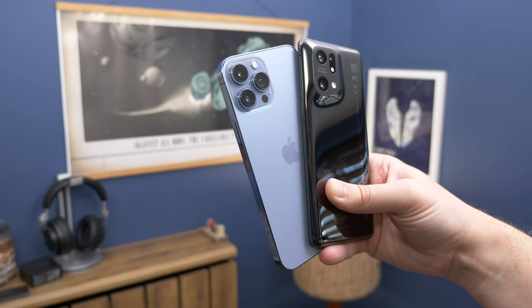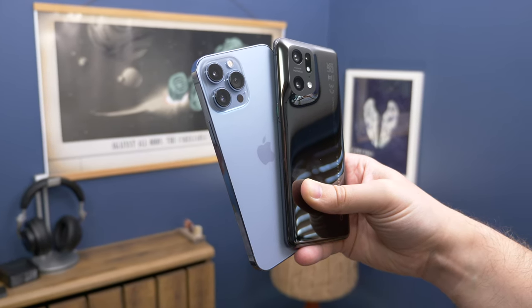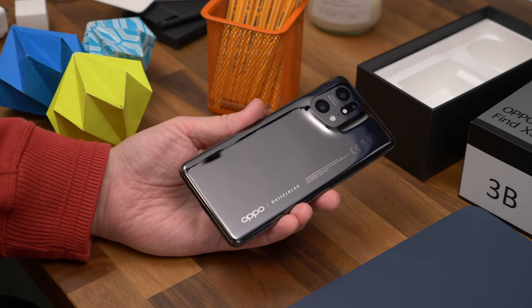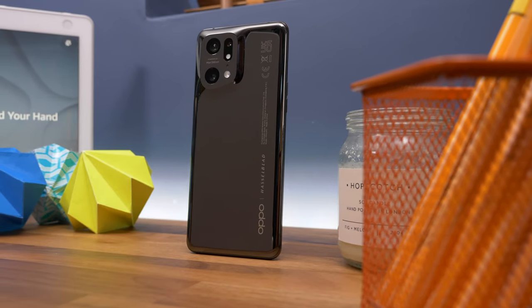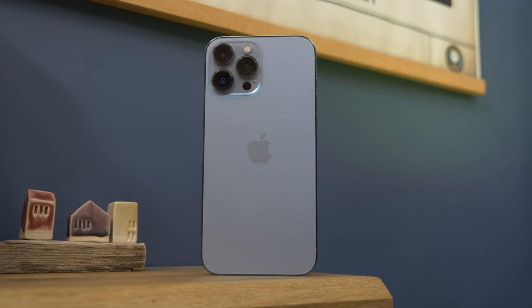And then there's the texture. Apple's iPhone has that frosted soft matte glass on the back which feels smooth, where the Oppo features a ceramic back which is glossy and shiny. The Oppo is then the one that's more likely to slide off things and pick up fingerprints really easily, especially in this black finish. The iPhone doesn't really show fingerprints at all, except on those stainless steel edges.